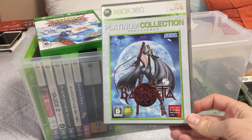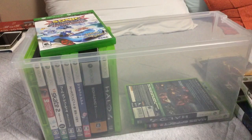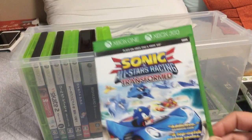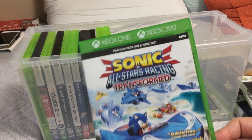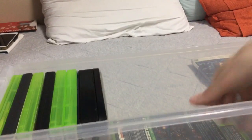Bayonetta. This game sells for about $2 to $3 in Japan, so pick it up — it's fun. Sonic All-Stars Racing. This works on a Japanese Xbox — it has NTSC there. I wanted a Sonic racing game, so that's why I bought it.